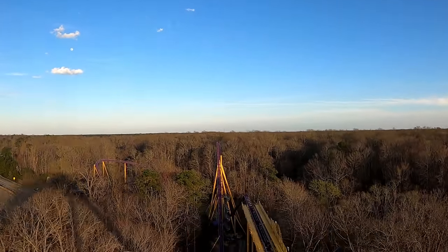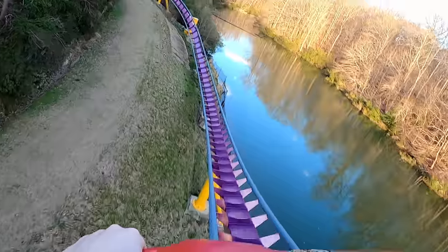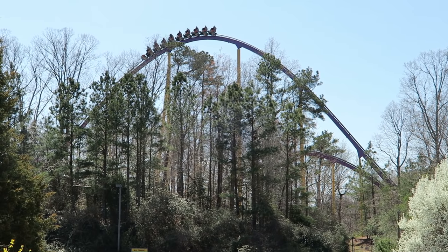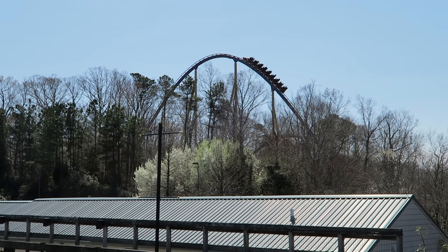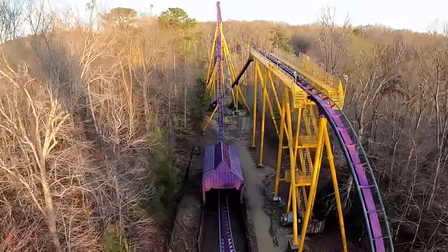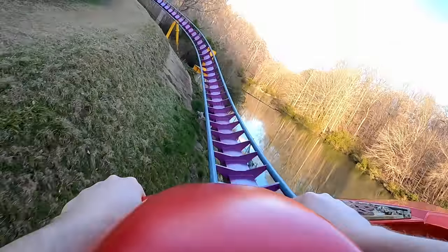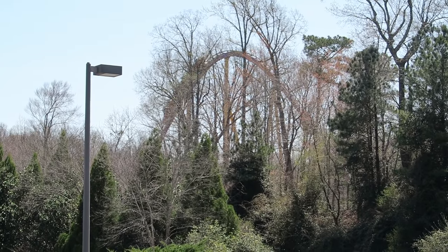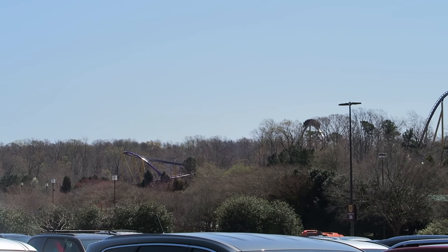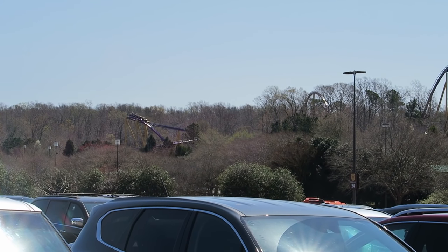Apollo's Chariot supposedly pulls 4.1 Gs, which is actually pretty strong, though I can't recall a single section where I experienced G-forces that strong. Apollo's Chariot is not about the positive Gs — this coaster is all about sustained floater airtime. That airtime continues on the monstrous second hill, offering weak sustained floater airtime up front and slightly stronger but equally sustained airtime in the back. The pullout from this drop passes through a short tunnel that offers a fleeting headchopper, then you rise up into the third hill. This hill has a trim halfway up, but it rarely engages the train — if it does, it just lightly taps it.